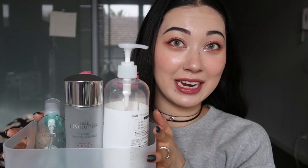Hello everyone, today I just have a quick empties video featuring these products, so let's just get right into it.